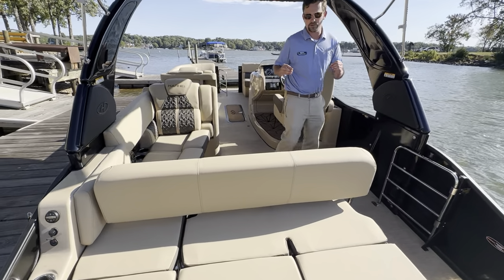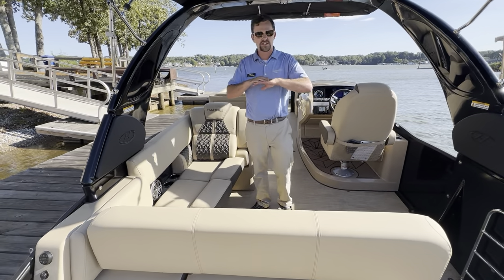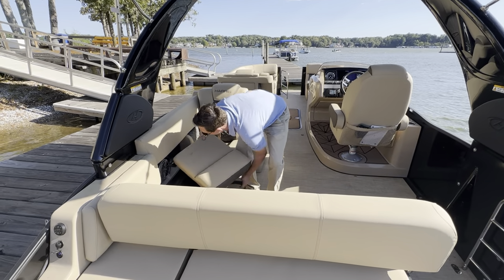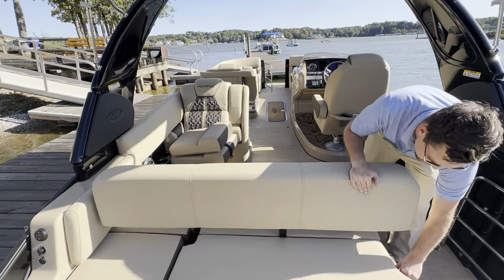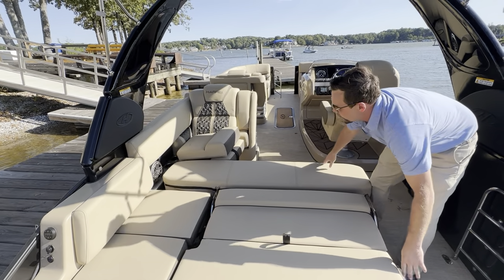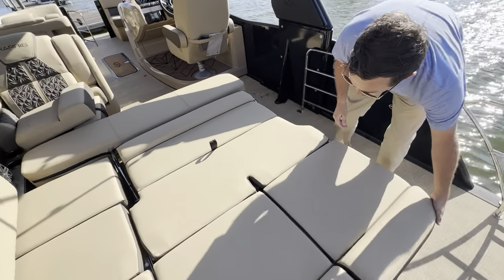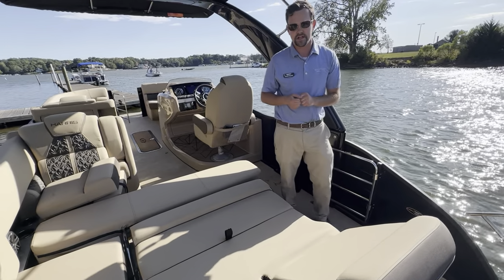One thing very unique to just the Grand Mariner — the Solstice doesn't have it, and the Sunliner or Cruiser does not have this feature, including the Crown, which you will actually pay a little bit more money for. We can take this lounger and throw it all the way down to a flat bench.